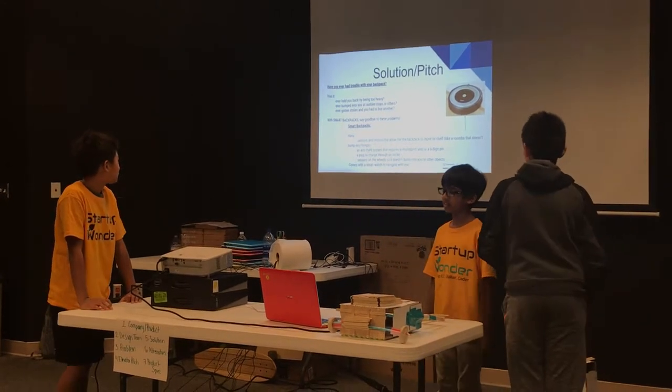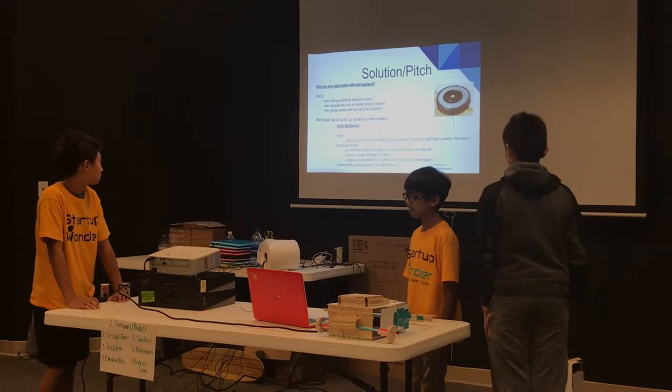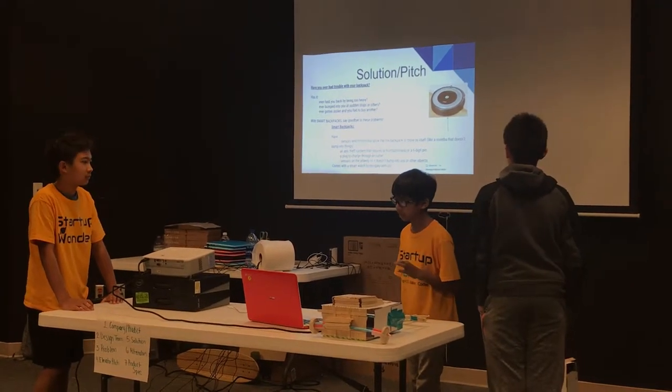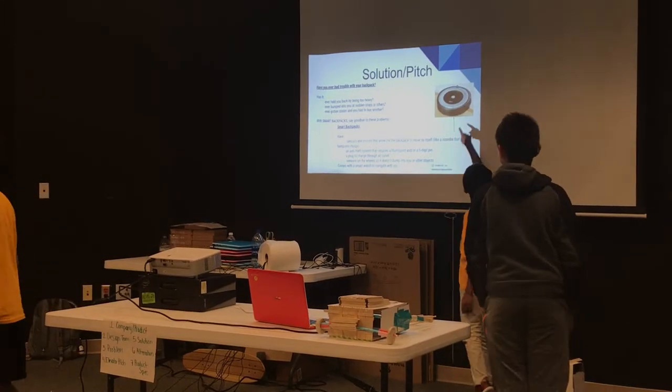Smart backpacks have sensors and motors that allow the backpack to move by itself. It's like a Roomba that doesn't bump into anything. If you don't know what a Roomba is, it's that picture right there.